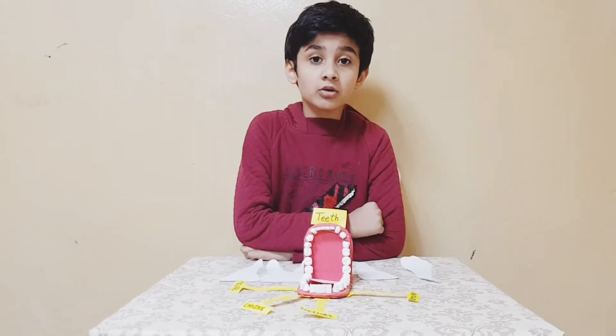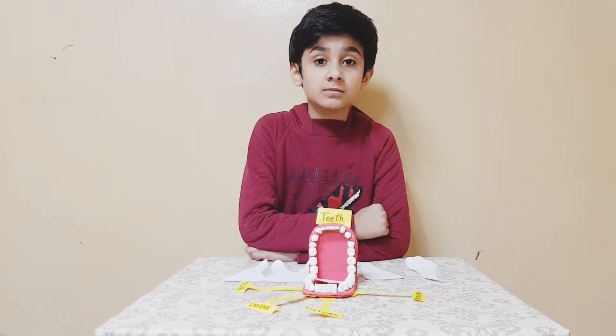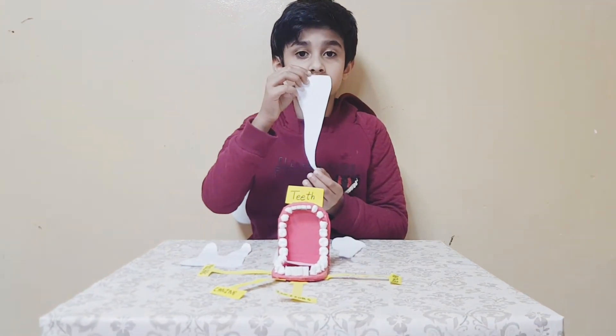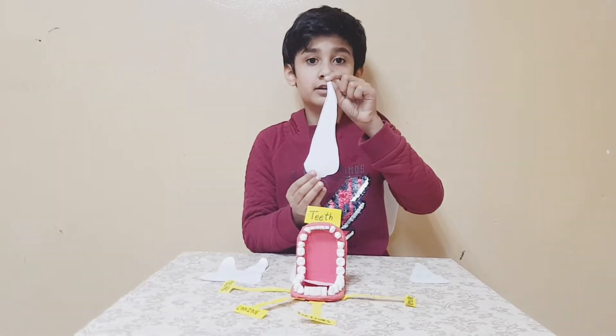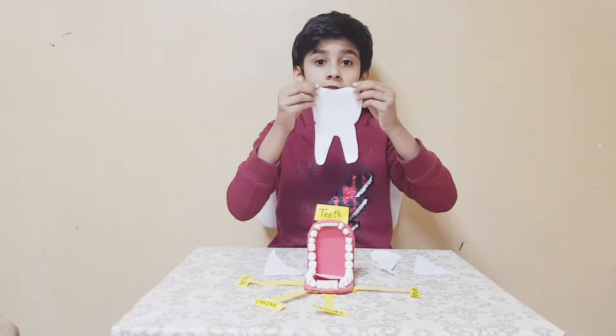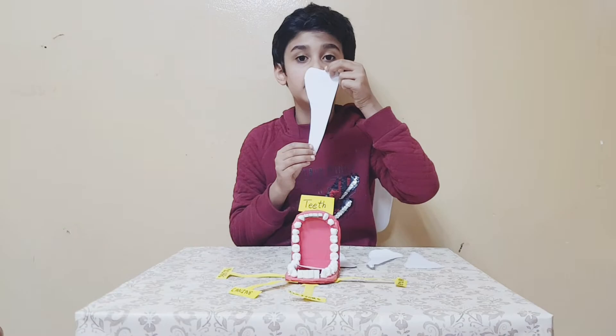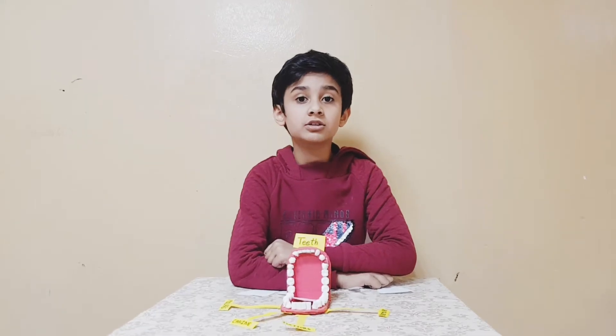The human mouth has 32 teeth: eight incisors, four canines, twelve molars, and eight premolars. Now I will show a teeth model and explain the teeth from the model.